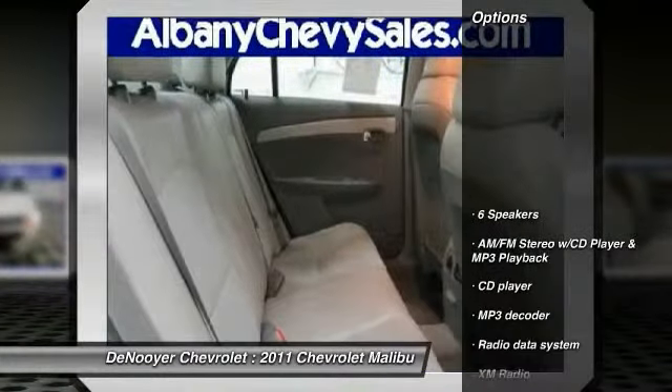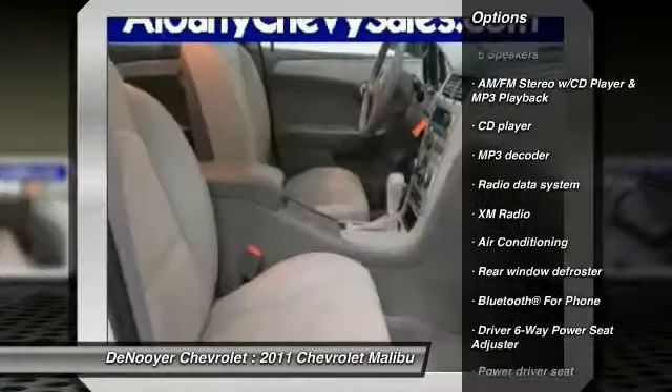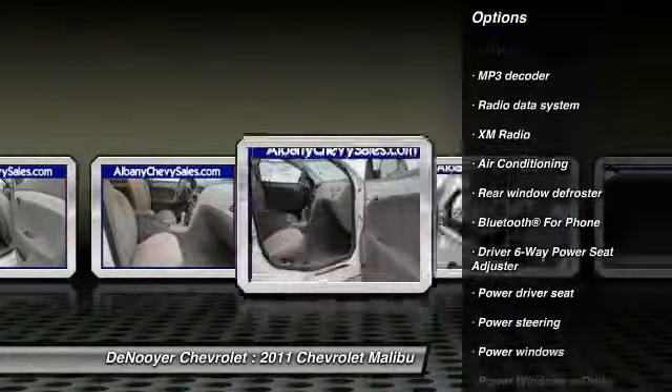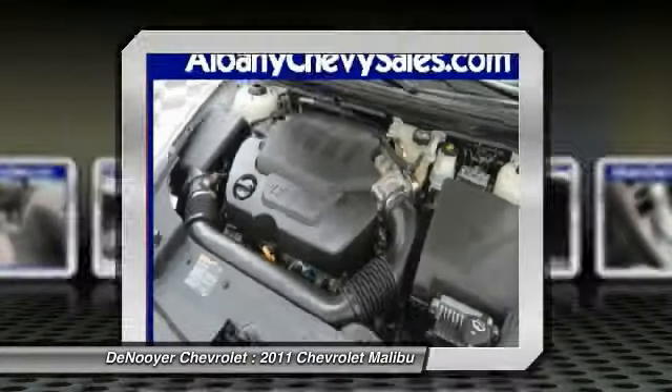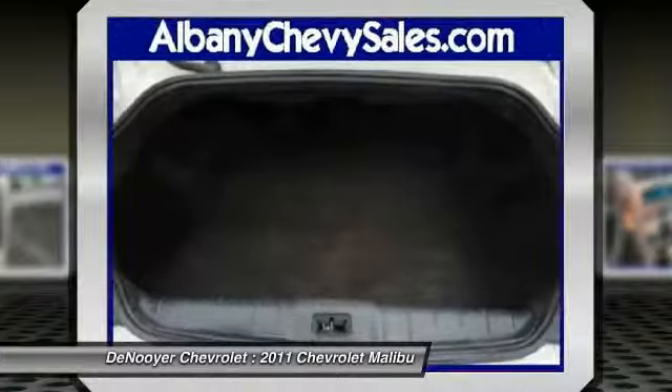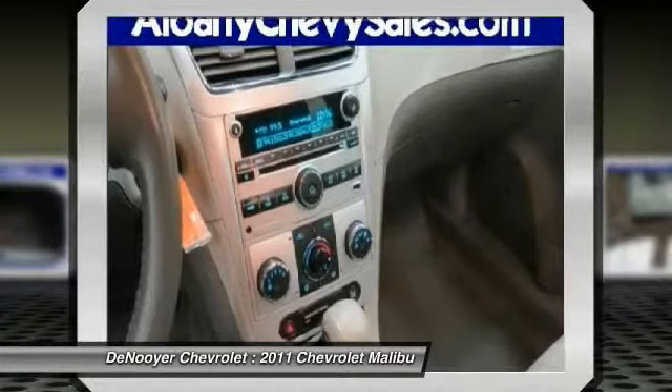Here are some of this vehicle's great options: traction control, remote engine start, dual airbags, power steering, air conditioning, front four-wheel disc brakes, AM/FM stereo with CD player and MP3/WMA capability, center armrest, compass, and security system.